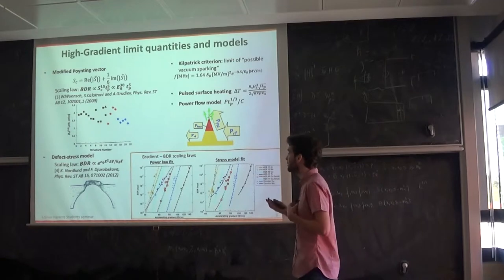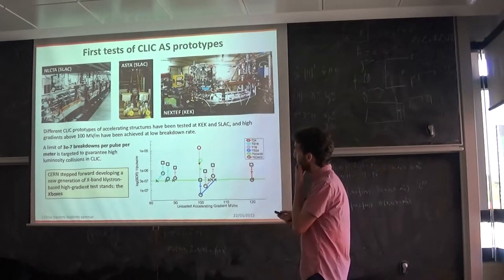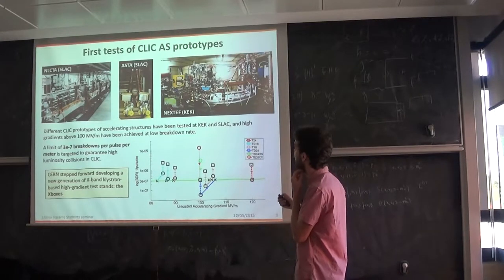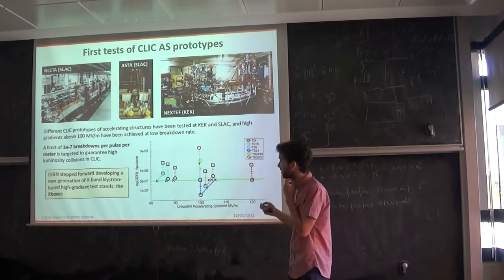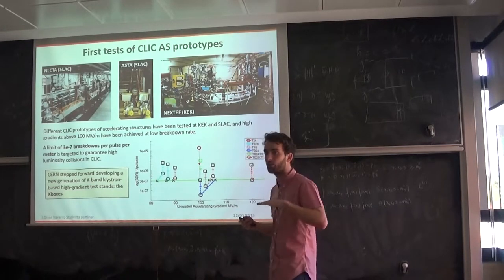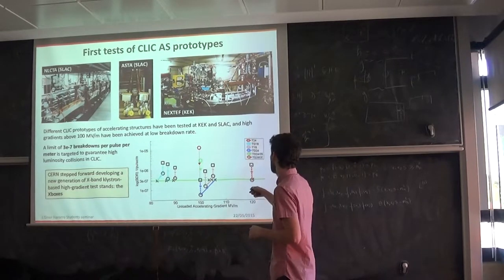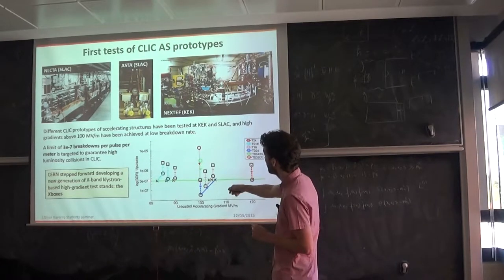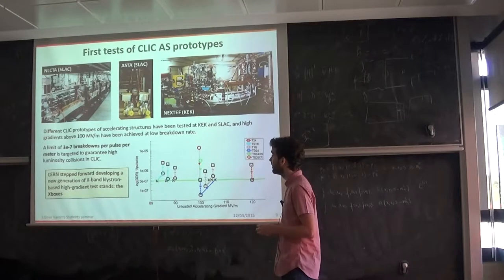For the high-power tests at CERN, other facilities at SLAC in the US and KEK in Japan performed high-power tests of different CLIC prototypes to find the high-gradient limit at low breakdown rate. We want to keep the rate of breakdowns as low as possible. The latest prototypes have achieved 100 MV/m at low breakdown rate close to 3×10⁻⁷ breakdowns per pulse per meter — so these accelerating gradients are successfully achievable.